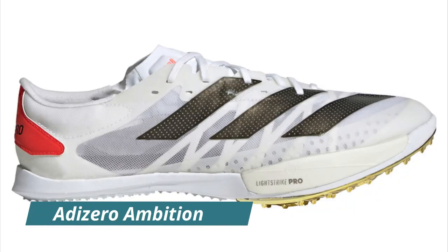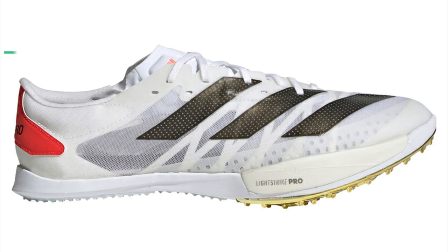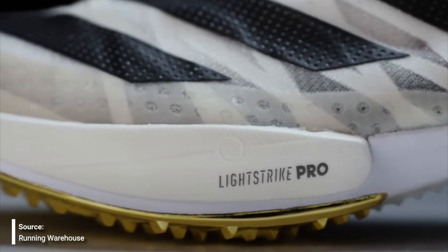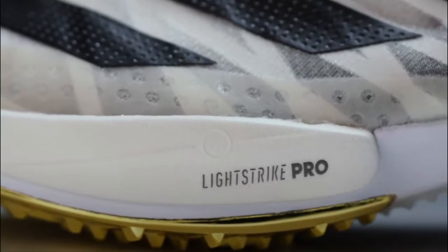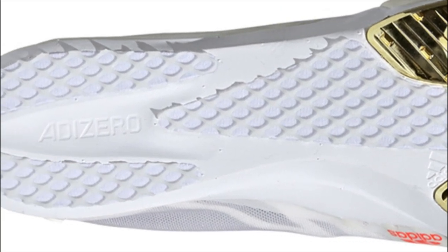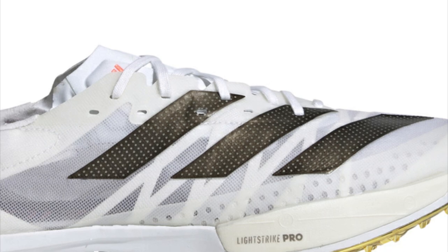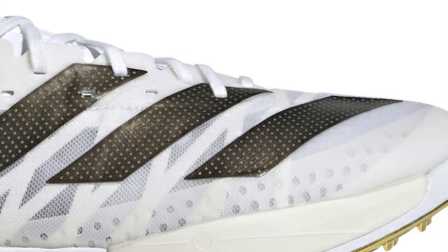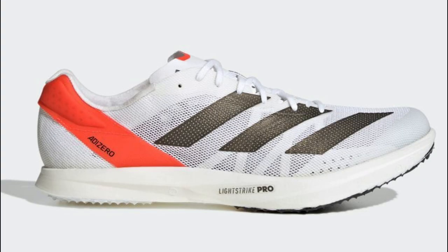Starting with Adidas, the first shoe is the Adizero Ambition. This shoe comes in at $120 and weighs 5.9 ounces. This is a mid-distance spike targeted at 800 to 1500 meters. For the midsole it utilizes Lightstrike Pro in the forefoot with a big chunk of it, but the rest is just regular EVA foam. It has a more standard spike plate but also has sharkskin to add extra grip. The upper is the Celermesh 2.0, which is pretty much the same thing found on the Adios Pro 2.